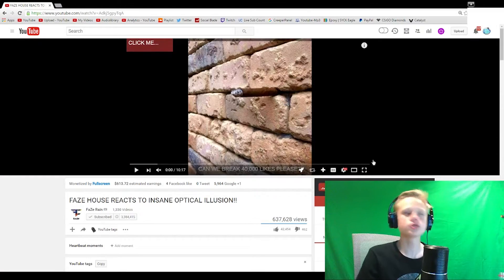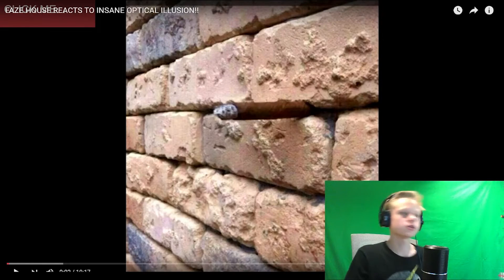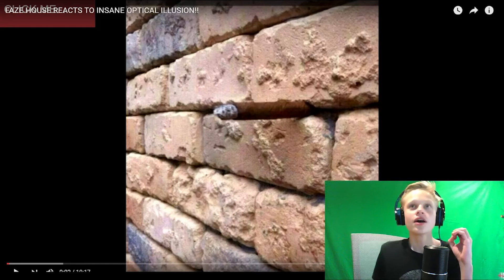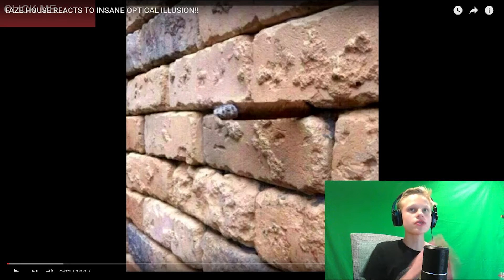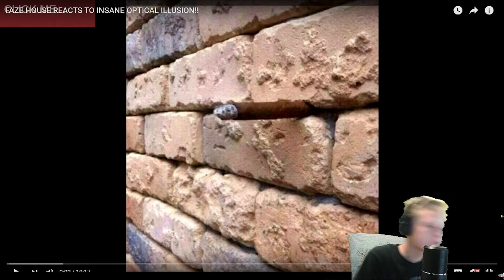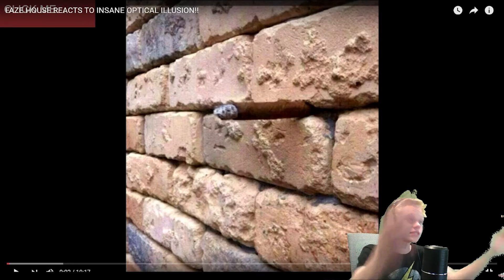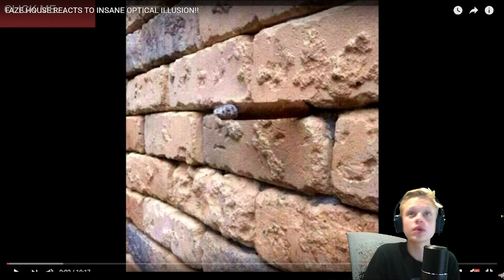Do you guys see the image right here? Does it look like just a brick wall to you guys? Because the thing is, once you see it you can't unsee it. There's this one certain thing that you just can't unsee — it's like an optical illusion — and I don't know if you guys see it.